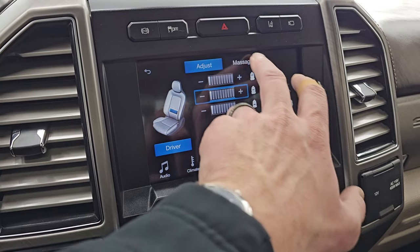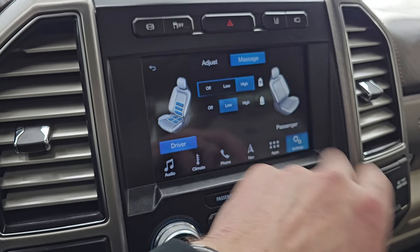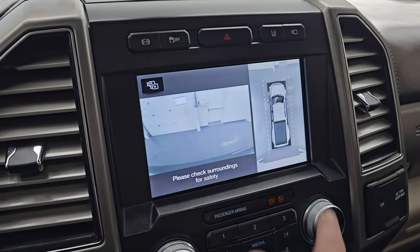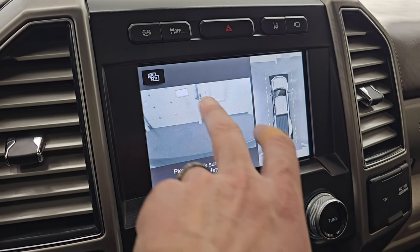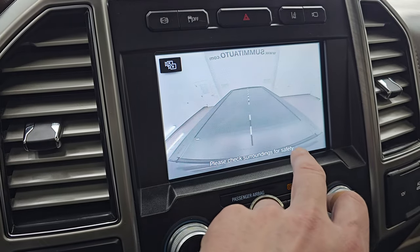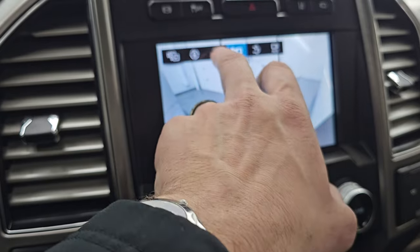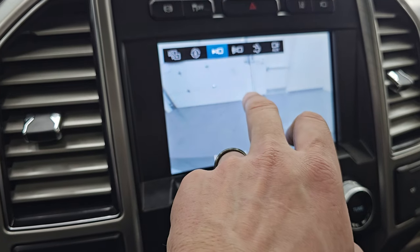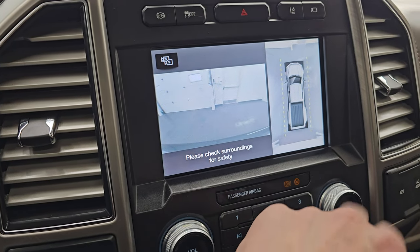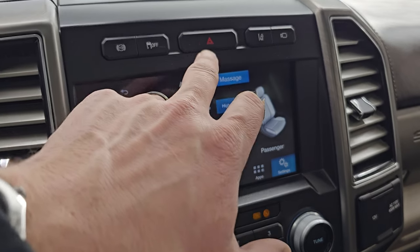My favorite part of these trucks is the massaging seats — a really nice feature, so I'll have those on for the rest of the video. You also have your 360 cam, which is working nicely. You get a front view cam, a cargo cam working nicely, the wide view and narrow view of the front, and of course the 360 cam. Lots of great stuff you can do with this radio and those cameras. Lane departure warning, hazard light, and stability control are also present.